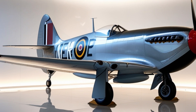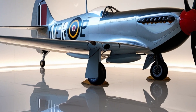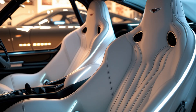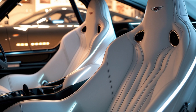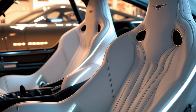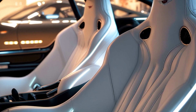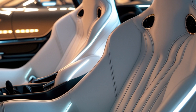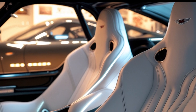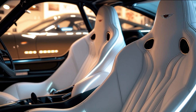Weaponry on the 2025 Spitfire is just as advanced. It carries a modular weapons bay with the capability to deploy precision-guided munitions, hypersonic missiles, and electromagnetic rail gun projectiles. There's also a directed energy weapon system — essentially a high-powered laser — that can disable enemy drones and lightly armored targets without relying on explosive ordnance.